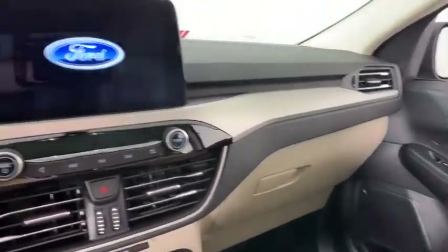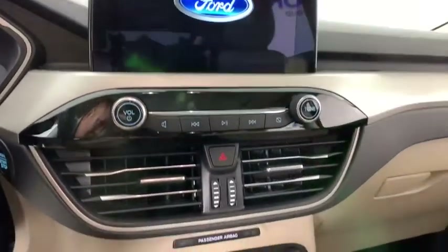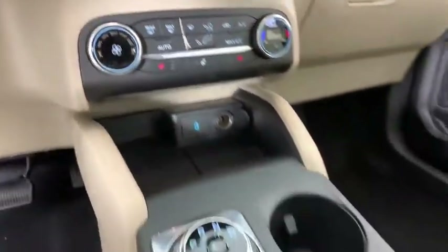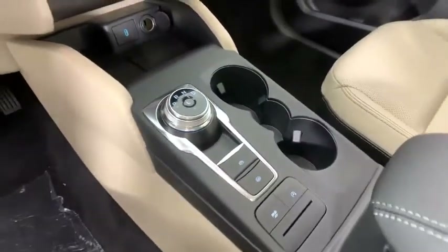AM-FM stereo radio, heated front seats, heated steering wheel, electronic stability control, compass, power windows, rear window defroster, trip computer.